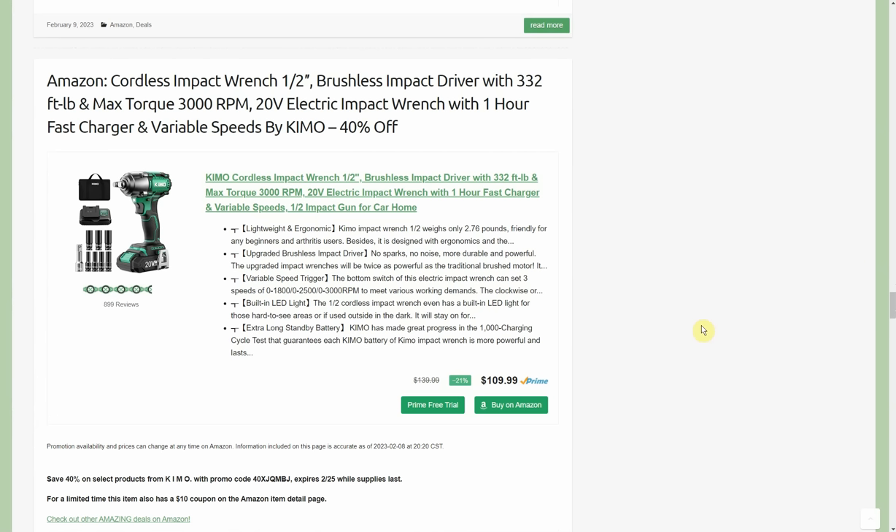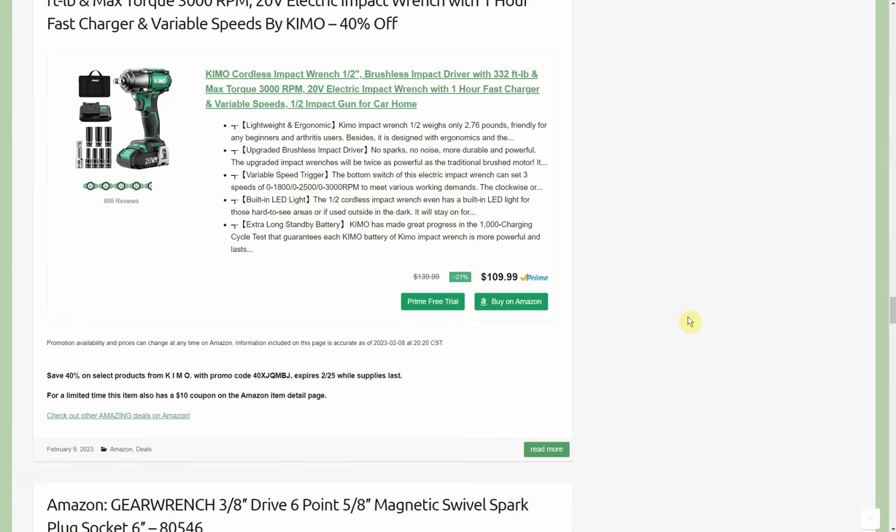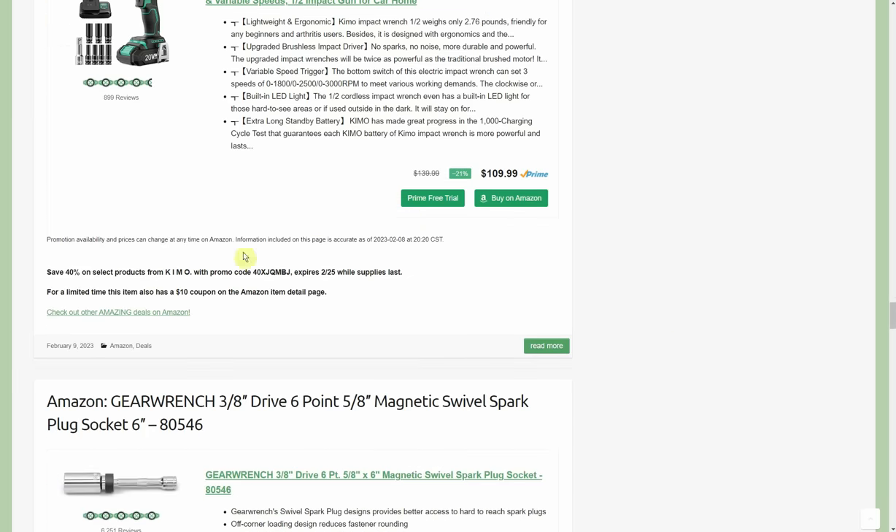Cordless impact wrench, half-inch brushless impact driver with 332 ft-lb max torque, one-hour fast charger, variable speed by Chemo. They sent me an impact driver a couple years ago — I built an extension on my shed and used it for the whole project. It was slower than my DeWalt impact driver but had plenty of power and I didn't have any problems at all. This is an impact wrench, which is different, but my past experience with their cordless tools is good. $109.99, 40% off through the 25th, plus a 10% coupon.